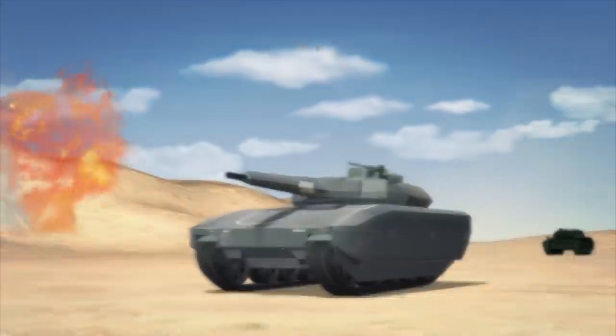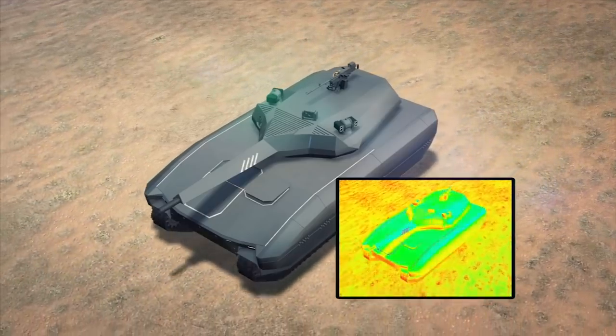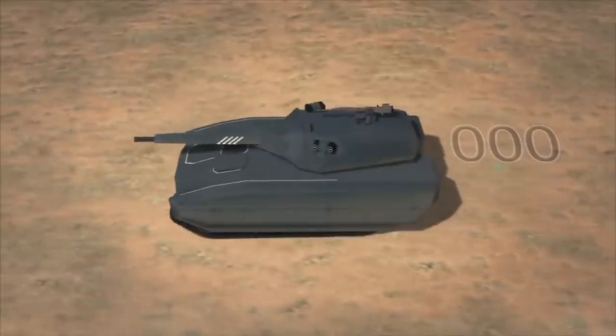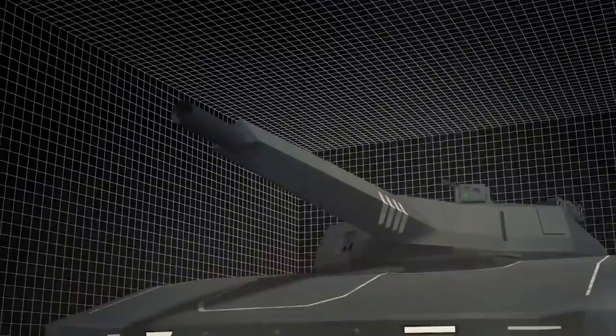Using adaptive technology, hexagonal Peltier plates on the surface can adjust temperature to ambient levels, rendering the tank invisible to infrared sensors. The tank also features 350-degree observation capability during both day and night.